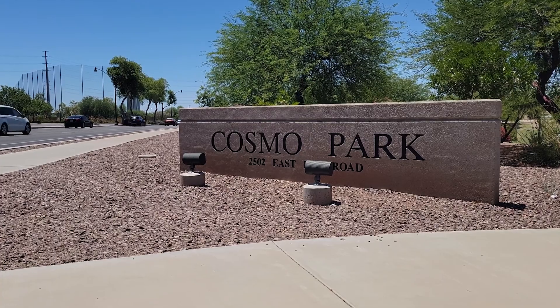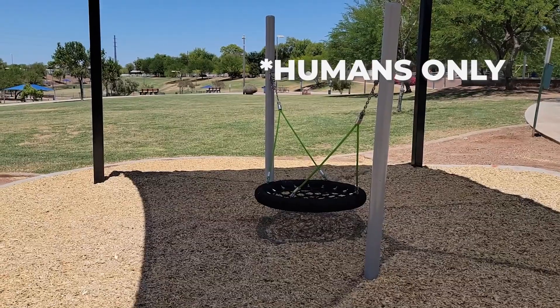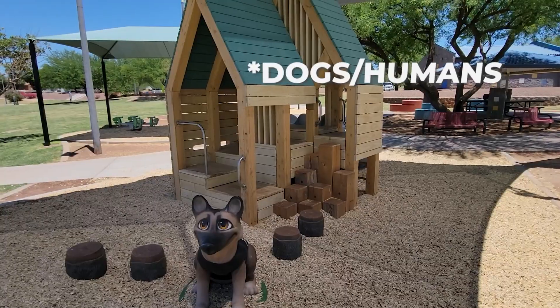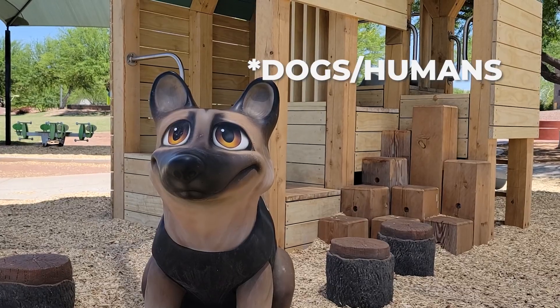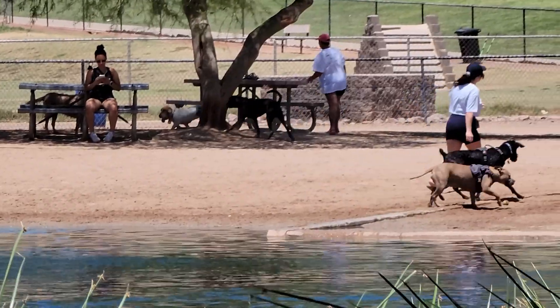One thing that's really cool is the path on the north end connects you to a park called Cosmo Dog Park. Cosmo Dog Park not only has great things for dogs, it's got a basketball court and a few things for humans as well. A lot of people bring their dog here and let them swim in the water. I've heard mixed things about letting your dog swim in reclaimed water, so make sure you do your research before you send Fido out there for a swim.